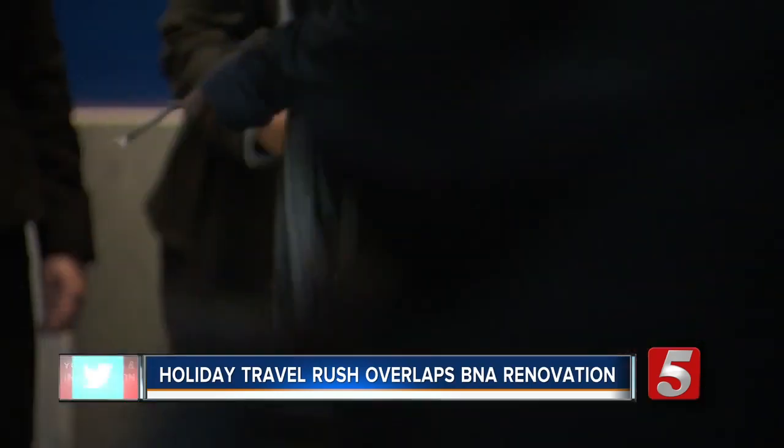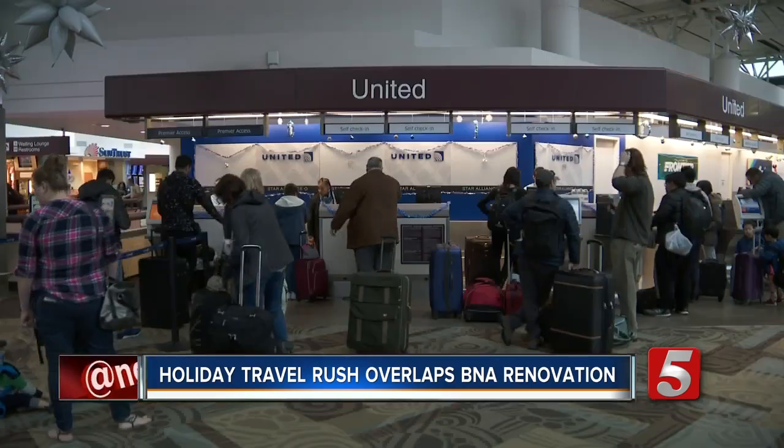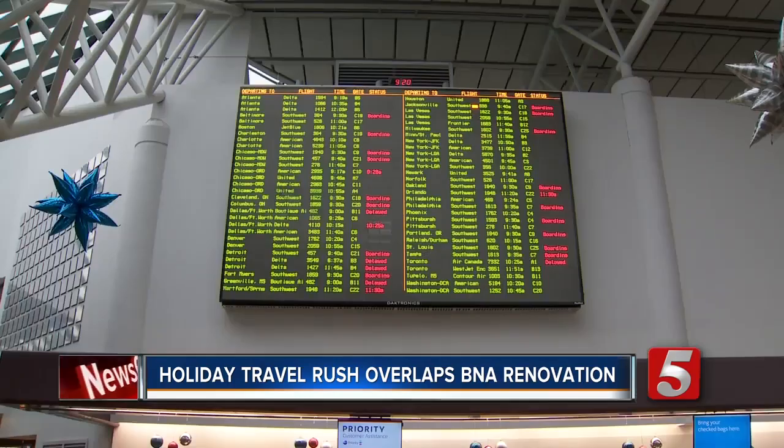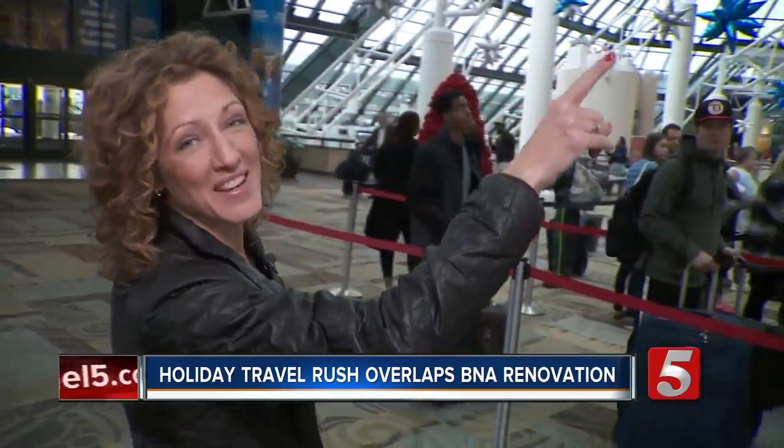Well, we have to go to Houston when everyone is trying to get out of town. We're on the Houston United flight. Anything can happen — it is on time as far as we can tell.